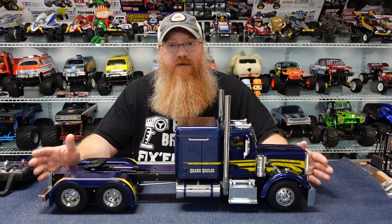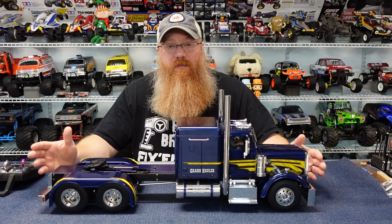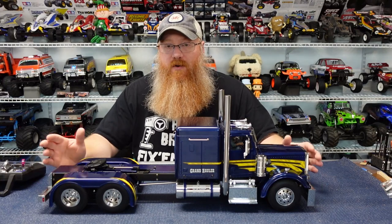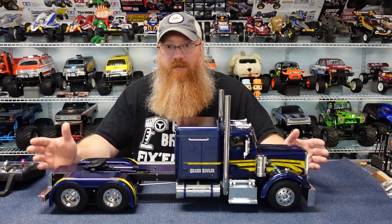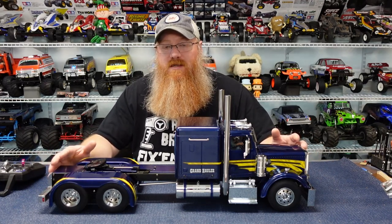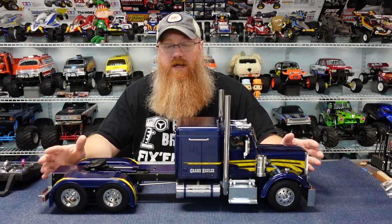About a year later in January of 2016 they did a very limited run of factory assembled kits on part number 23800 — a fully ready-to-run truck. Those were a very short limited run, so people that got them probably kept them as collector's items. There's also a matte black version that came out in May of 2018.